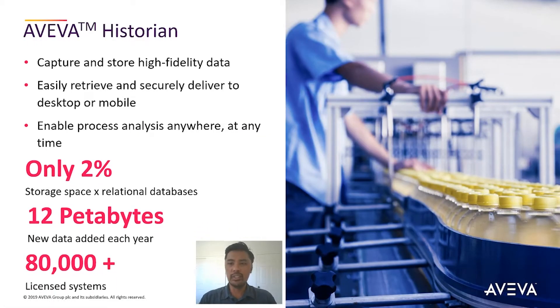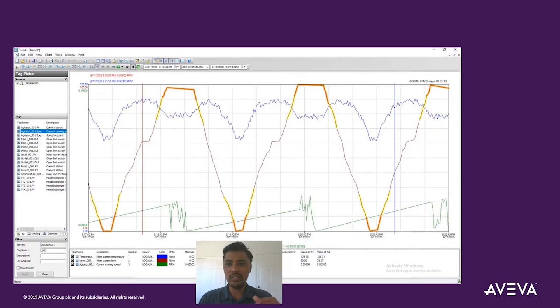Aviva Historian is a high-performance process historian capable of storing huge volumes of data generated from today's industrial facilities with amazing speed and remarkable efficiency. Aviva Historian easily retrieves and securely delivers information to desktop or mobile devices, enabling organizations to analyze processes anywhere, at any time.